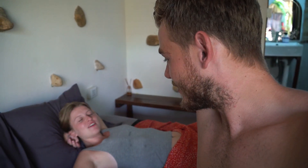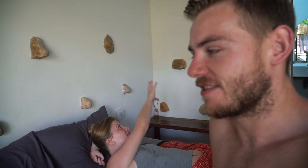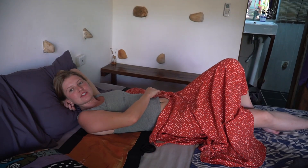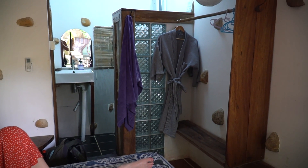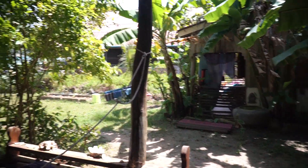We have found the cutest stay ever. Just look around — it's pretty nice. They built little rocks into the wall, and if you look outside, we have our own little porch with a little swing and there's a little palm tree. It's just so cute. I really love this place. Yeah, it looks very cozy.